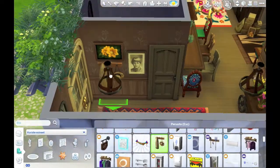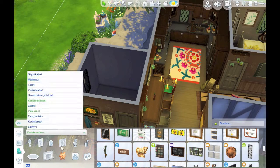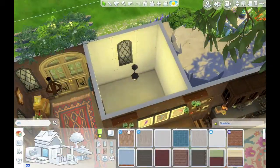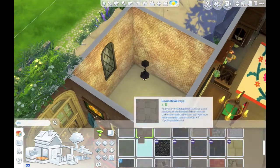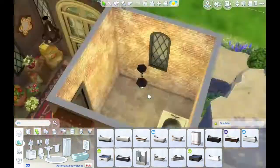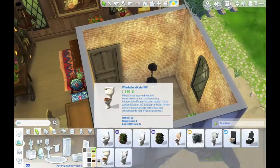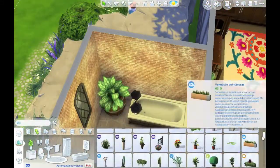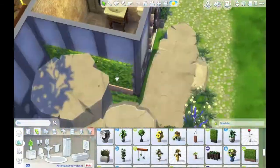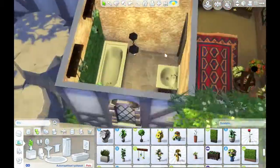Oh yeah, I just saw the new sneak peek trailer for the new Sims expansion - I believe City Living. I'm super super excited, that looks awesome! I love the city pack from Sims 3 - I don't remember what it was called, but I think that one came with vampires as well and it was one of my favorite packs ever. So I'm really excited to see what it's gonna look like in Sims 4 and I'm definitely going to buy it the second it comes out.